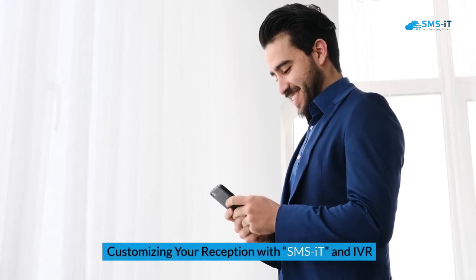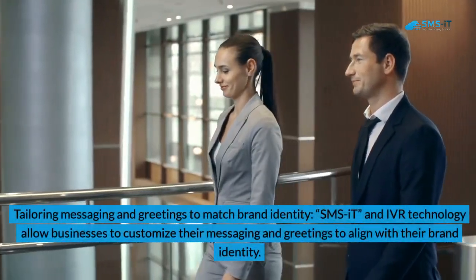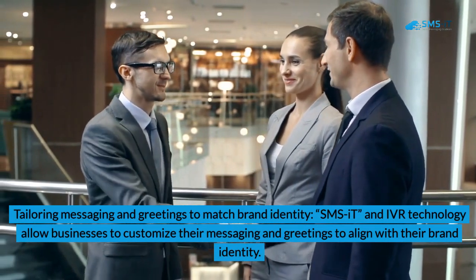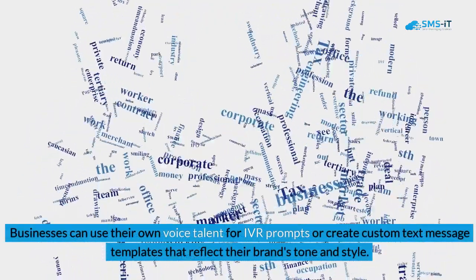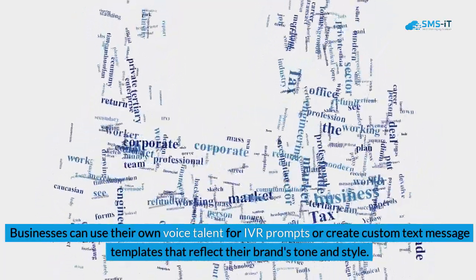Customizing your reception with SMSIT and IVR. Benefit 1: Tailoring Messaging and Greetings to Match Brand Identity. SMSIT and IVR technology allow businesses to customize their messaging and greetings to align with their brand identity. This ensures a consistent customer experience across all touchpoints and helps reinforce brand recognition. Businesses can use their own voice talent for IVR prompts or create custom text message templates that reflect their brand's tone and style.